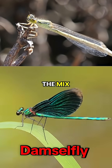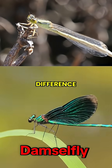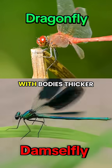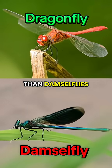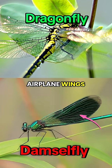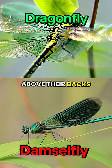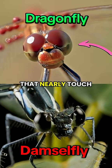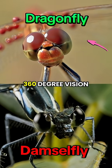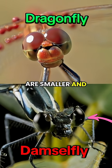But wait, there's a cousin in the mix: the damselfly. They look similar, but here's the difference. Dragonflies are bulkier, with bodies thicker than damselflies. Their wings rest open and flat while resting, like airplane wings. Damselflies are slimmer and hold their wings together above their backs. Dragonflies have eyes that nearly touch, giving them almost 360-degree vision. Damselflies' eyes are smaller and set farther apart.